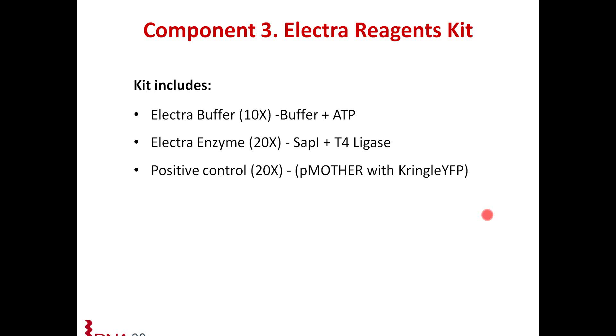The next question: do you offer cloning services to move my ORF library from my current vector to your P mother vectors? Yes, and we would be really happy to discuss your specific projects. You can call us anytime — we will be giving all contact information. Now we can move on to the third component, which is the electro reagent kit.